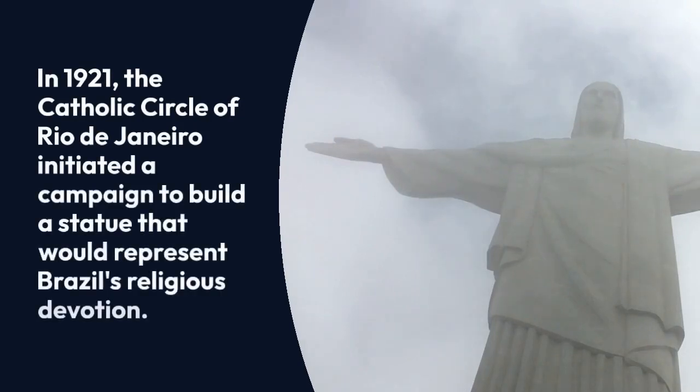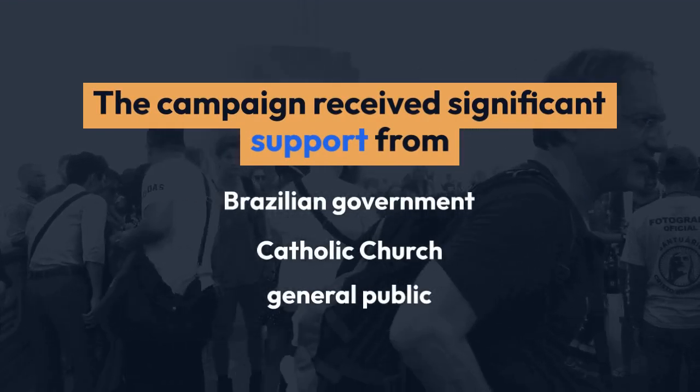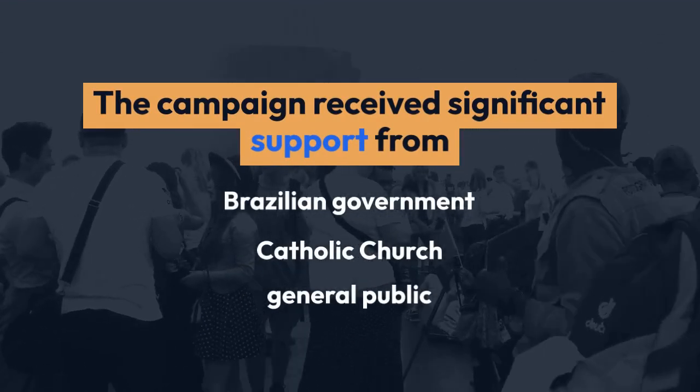It wasn't until the early 20th century that the idea gained traction again. In 1921, the Catholic Circle of Rio de Janeiro initiated a campaign to build a statue that would represent Brazil's religious devotion. The campaign received significant support from the Brazilian government, the Catholic Church, and the general public.